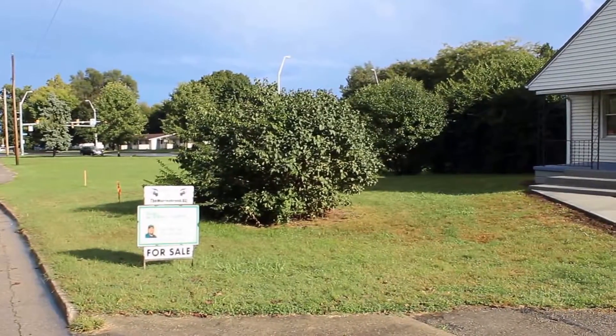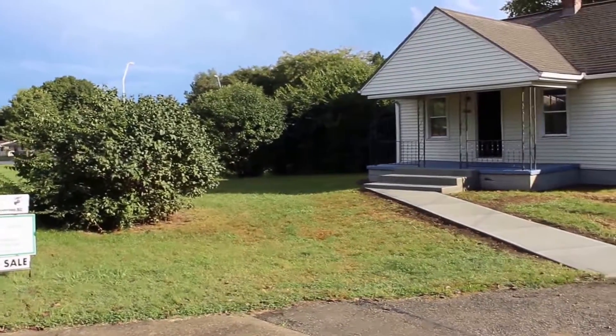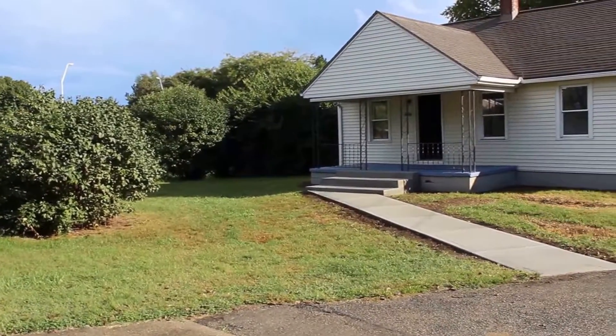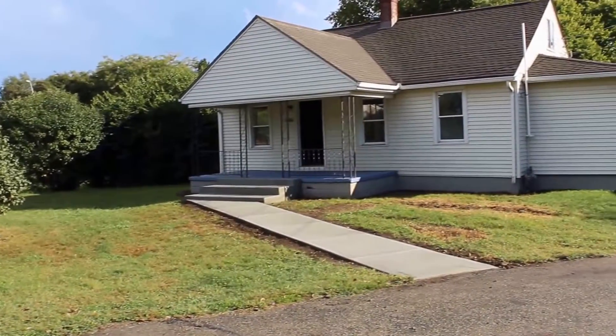Hey everybody, it's Todd with the John Murray Group at Better Homes and Gardens Real Estate. Getting ready to put another one on the market here: 3564 Sellers Road down in Moraine, Ohio. Nice little Cape Cod.